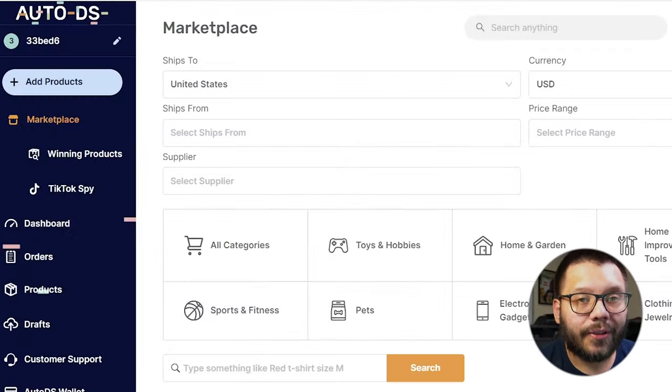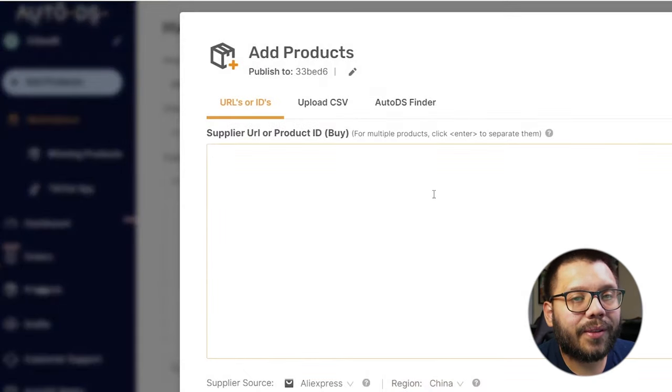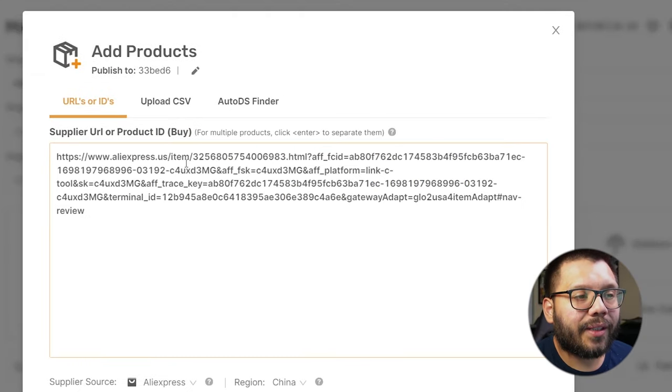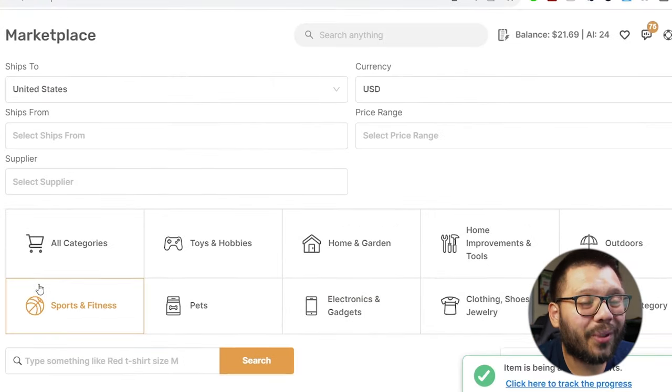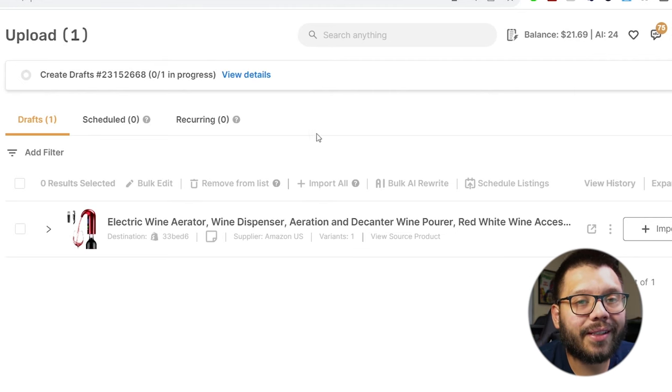The next thing you need to do is actually import these products into your store and replace the existing images with the ones you're making. For this, we're going to be using AutoDS. If you don't have access to AutoDS, you can sign up right now for the trial period for just $1. AutoDS is a software as a service that automates and facilitates our entire dropshipping stores. Right now I'm signed in to my account at AutoDS.com. Click on 'Add Products,' then choose multiple products — we'll paste the AliExpress link into the window. It'll take a few seconds, processing the listing, and you can see the progress right here.